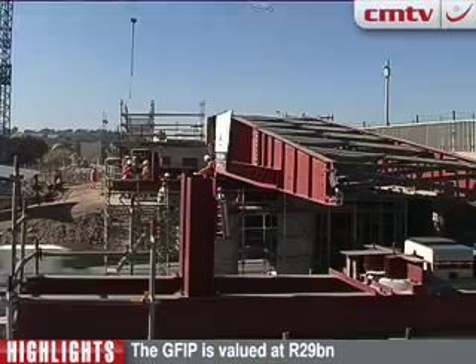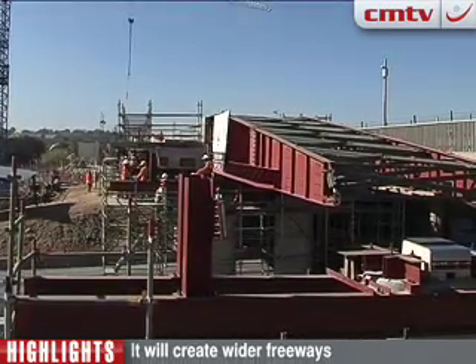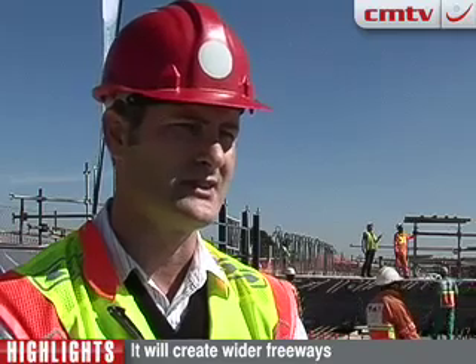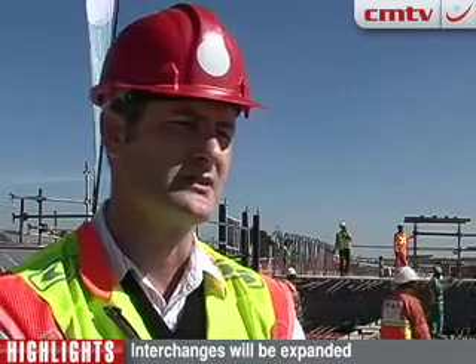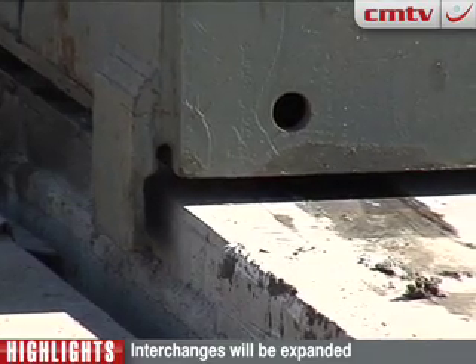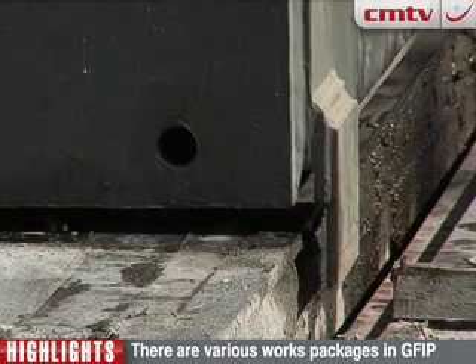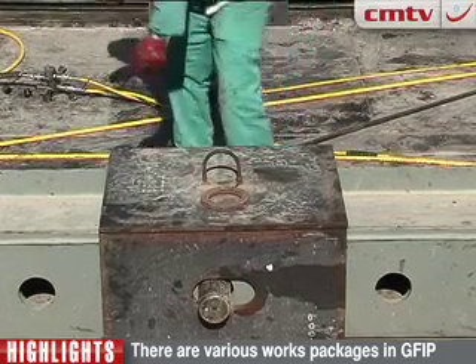At the moment, work on Package C is progressing largely according to schedule. We are more or less on time — there are slight delays here and there with certain activities. But in general, we are 40% complete and we foresee the major work completed by April 2010, before the World Cup. There will be some activities still to be completed after that, which will not affect the freeway itself.